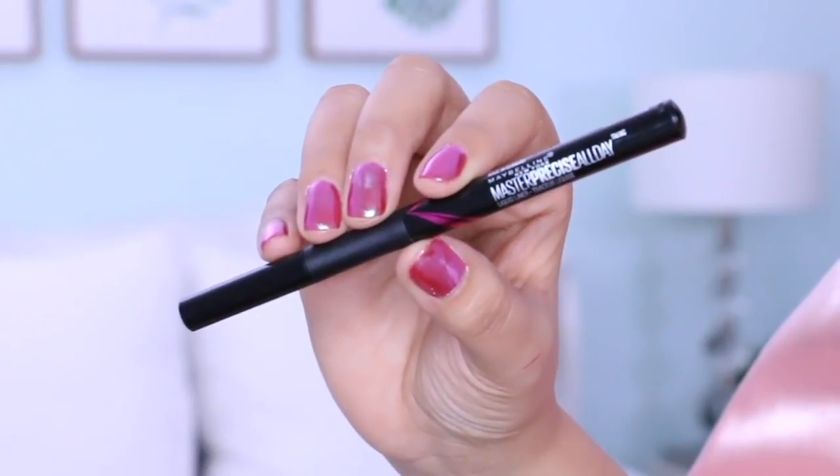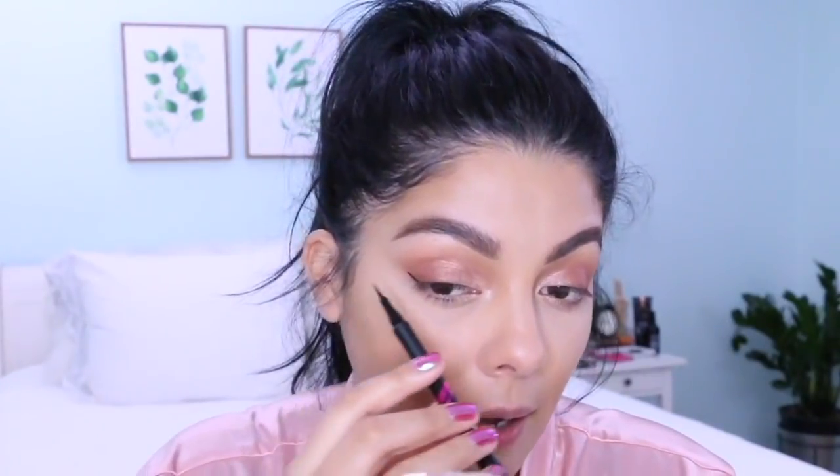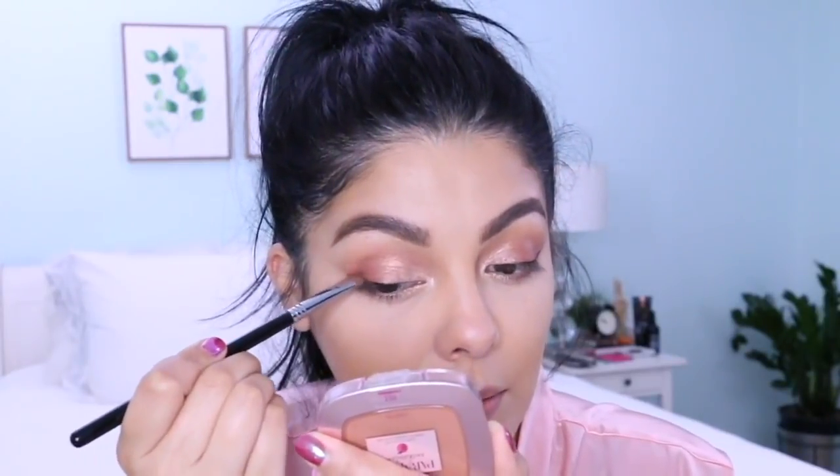We're going to be using the Maybelline New York Master Precise All Day liquid liner in black. I'm going to keep this as close to the lash line as possible and try not to make it too thick or you'll ruin it. I'm going to lay it down on my face like a stamp, then drag it and fill in the line. Then I'll go back in with a flat shader brush using that darkest shade in the palette and go right over what I just created.